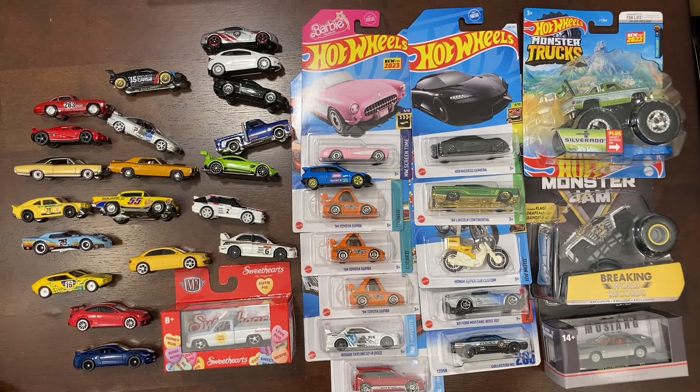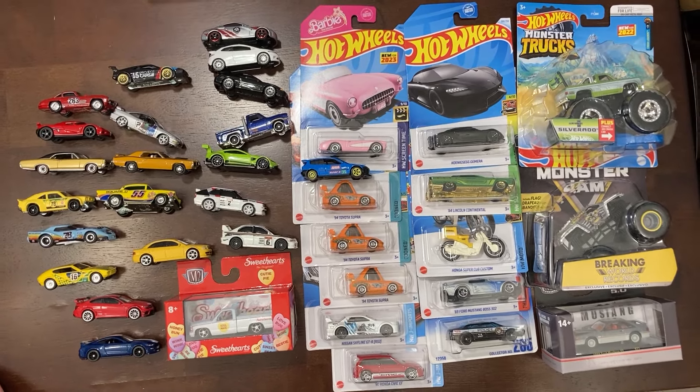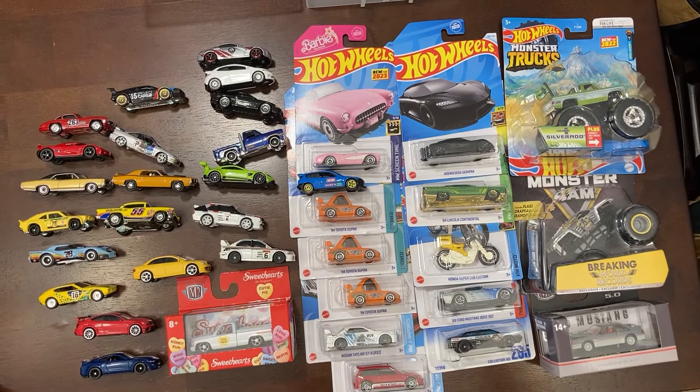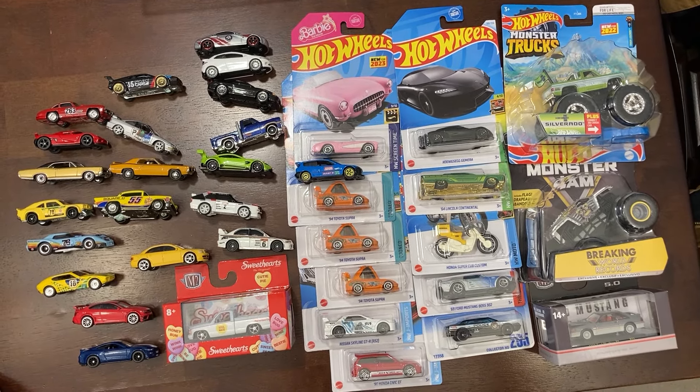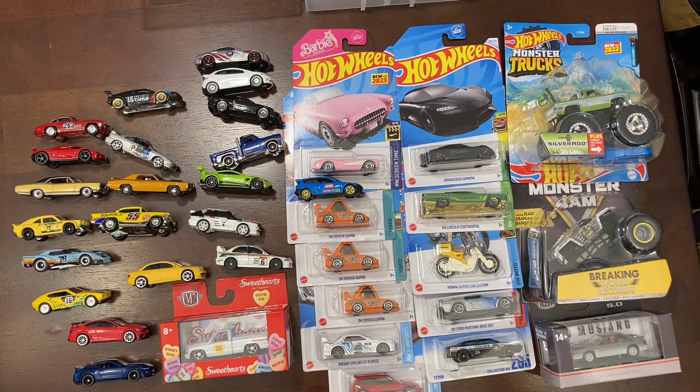Well, that was a major bummer. Comment down below which cars you think would have moved the fastest and which cars are your favorites — maybe you guys can give me ideas for my trade bag. Thank you for watching. Please like, share, comment, subscribe. I will talk to you guys next time. Have fun collecting. Bye!